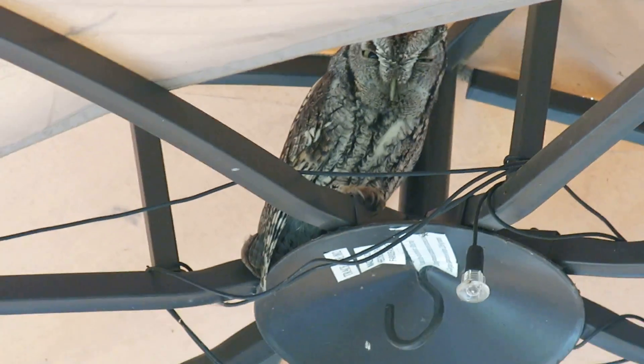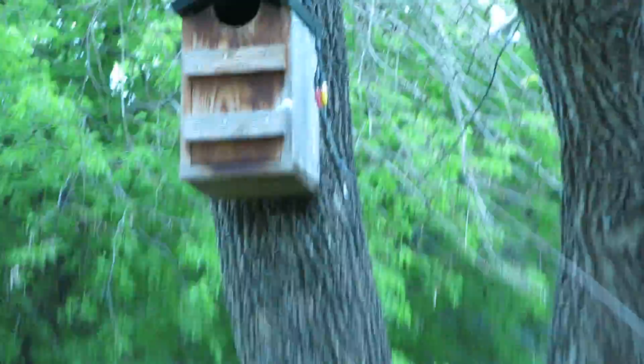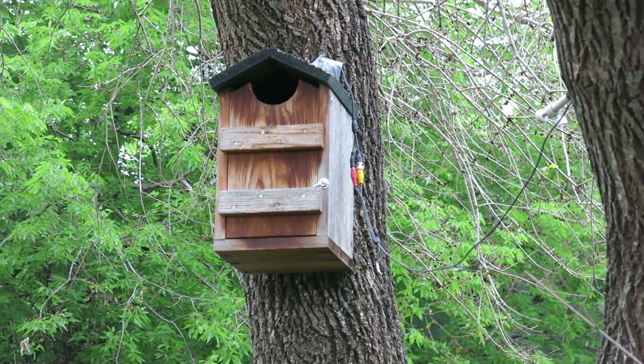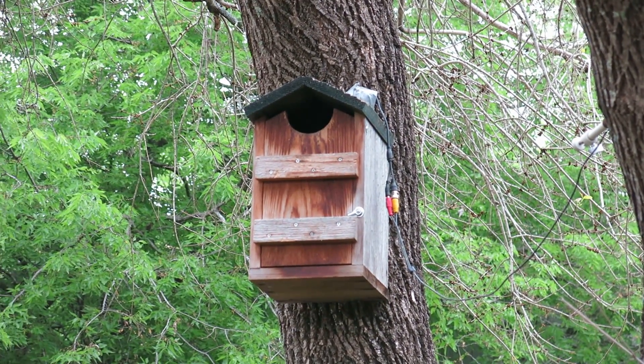What we did is we used a camera from our home surveillance system, ran a cable to the owl house, and that way we can actually see what's going on inside. We know the mama owl is in there — she's sitting on the eggs.